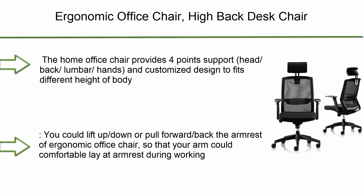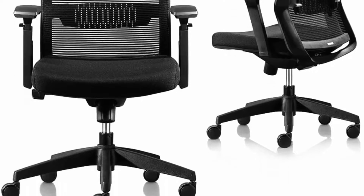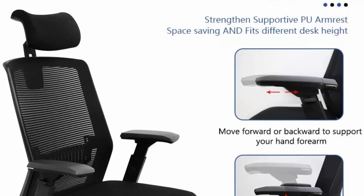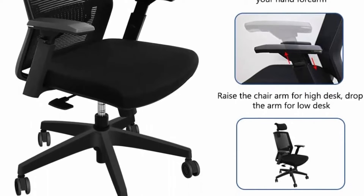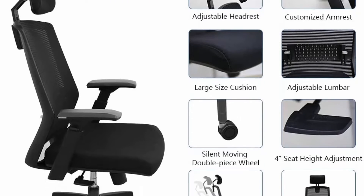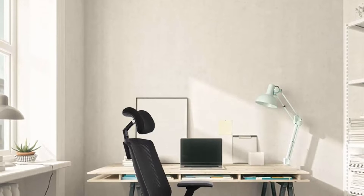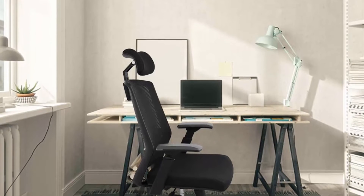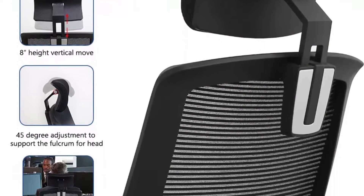Top 5: Ergonomic Office Chair High-Back Desk Chair, Adjustable Home Office Mesh Chair with Headrest, Lifted Armrest, Silent Rolling Task Computer Chair. Provides 4-point support for head, back, lumbar, and hands, with a customized design to fit different body heights. Easily adjustable lifted armrest, headrest, seat height, and backrest to customize comfort and ease pressure and pain. Suitable for people approximately 5'5" to 6'3". You can lift or lower or pull forward the armrest, so your arm can comfortably rest during working. Suitable for office, study room, conference, and more.